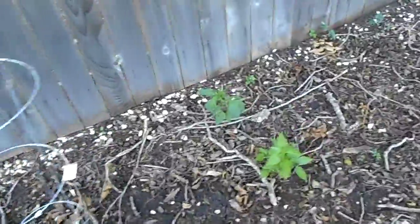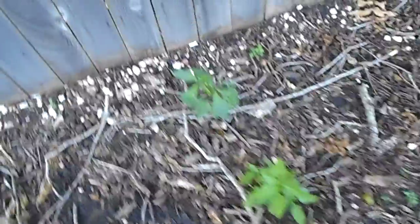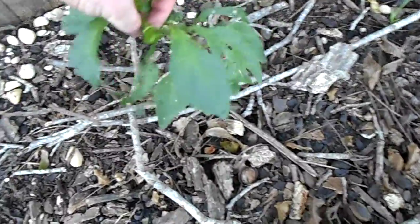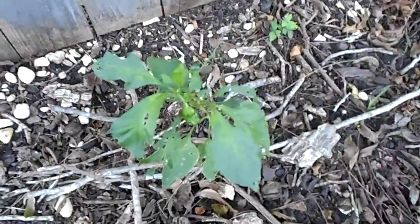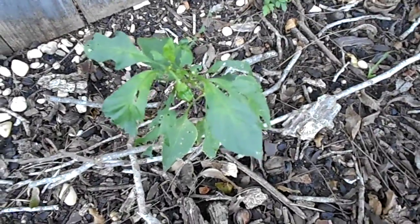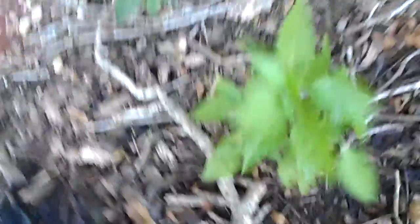Everything else is just dying, except for — surprisingly enough, of all the plants — this here, which I am no longer thinking is a bell pepper. It might be a bell pepper, but it's probably not. But it's giving me a single fruit, which is kind of nice. So this here is surviving, sufficiently.